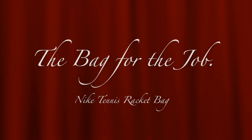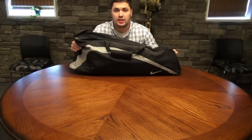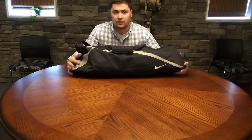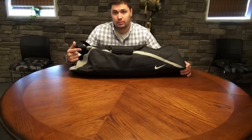All right, this is the bag I keep in my truck. This is just a common tennis bag. This bag allows me to keep a low profile with all the stuff I keep in it. It doesn't scream tactical — it screams, hey, let's play tennis. So let's open it up, take a look at it.